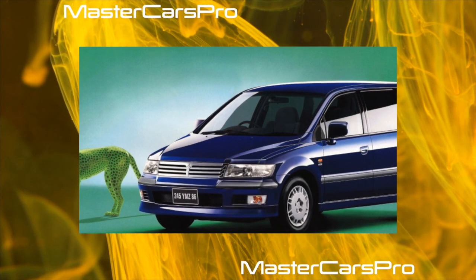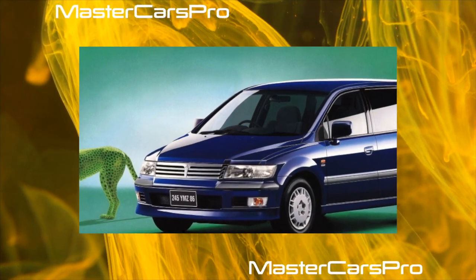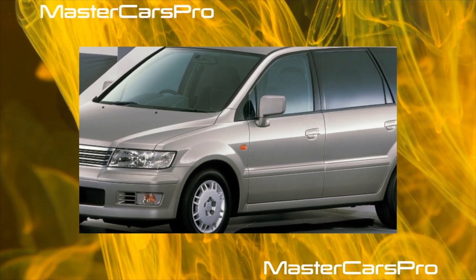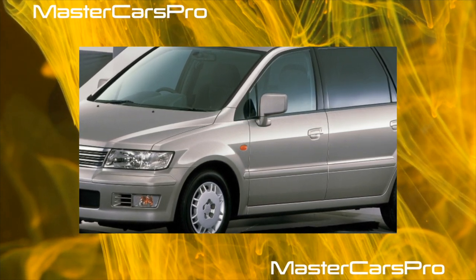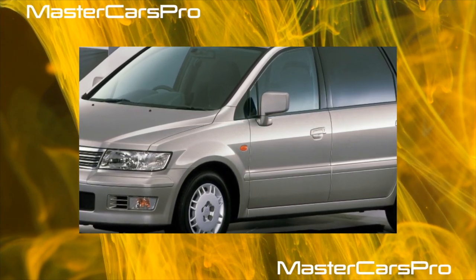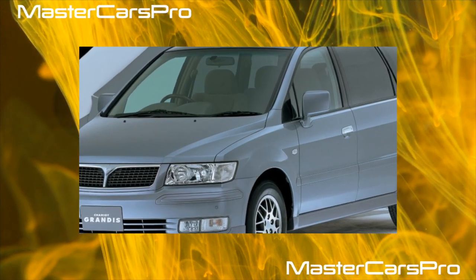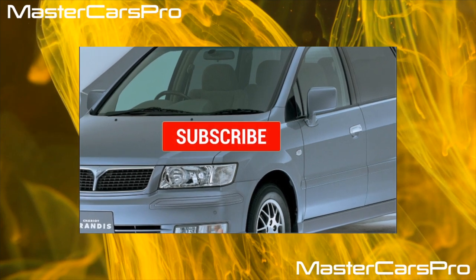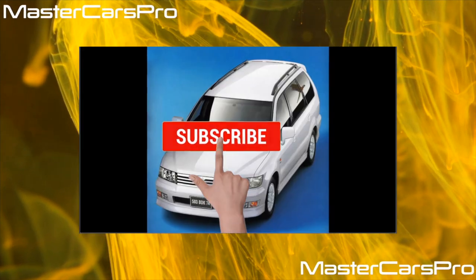Thanks to the deep floor and good legroom in the third row, adult passengers feel more comfortable than in slightly smaller competitor compact vans. Though for passengers 1.75 meters and above, there is not enough headroom. The backrests of all rows are adjustable in tilt angle, allowing you to take the most comfortable position on a long journey.